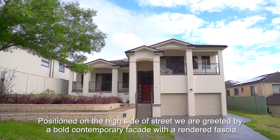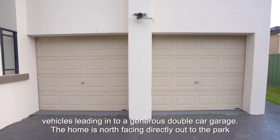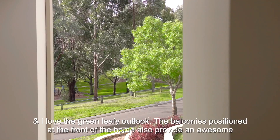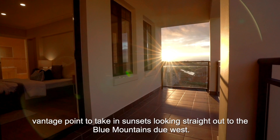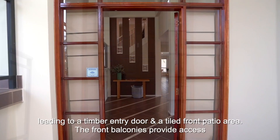Positioned on the high side of the street, we are greeted by a bold contemporary facade with a rendered fascia and dark brown rendered accents, with inset block retaining beds to the front gardens. The driveway boasts stenciled concrete in a navy-gray color, with off-street parking for two vehicles leading into a generous double car garage. The home is north facing, directly out to the park, and the green leafy outlook is wonderful. The balconies at the front also provide an awesome vantage point to take in the sunsets looking straight out to the Blue Mountains due west.